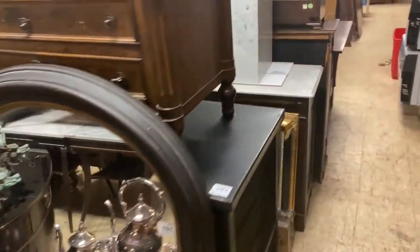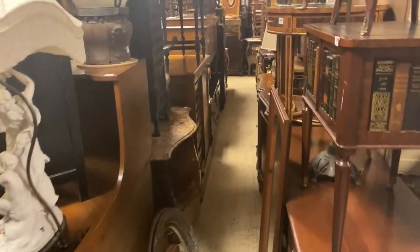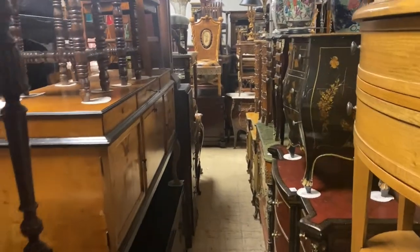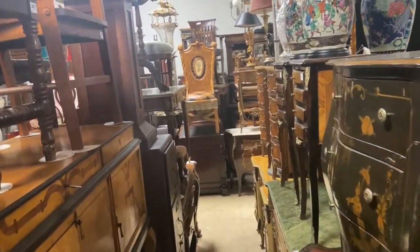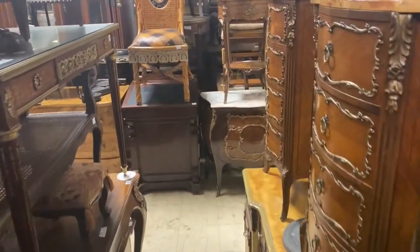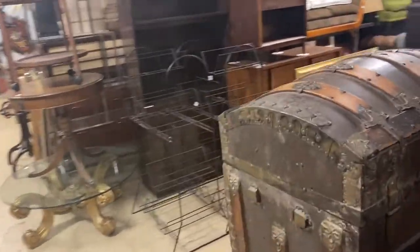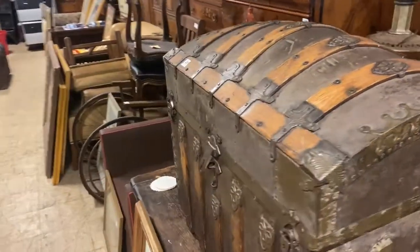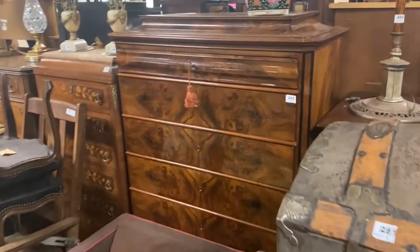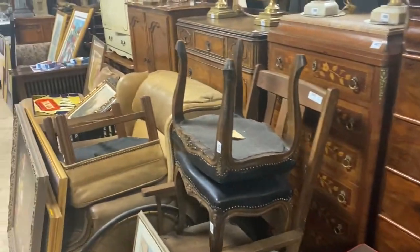We're up to about lot 200. I'm just going to walk down this aisle — it's a bit tight to turn. Speaking of that, the preview is on Monday the 10th — the day before the auction. We allow 15 people in the building at a time, masks on, socially distanced. The auction on the 11th is online bidding only through LiveAuctioneers, Invaluable, or absentee/phone bids for items starting at $300.